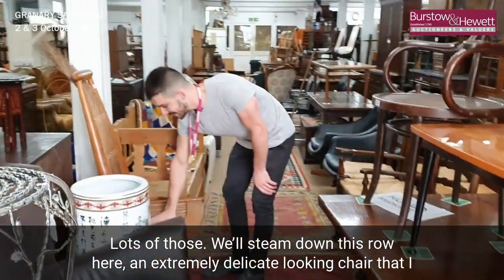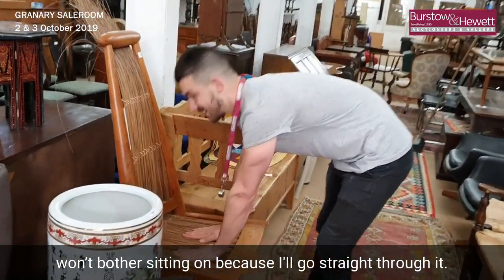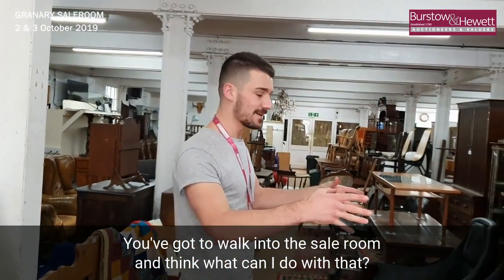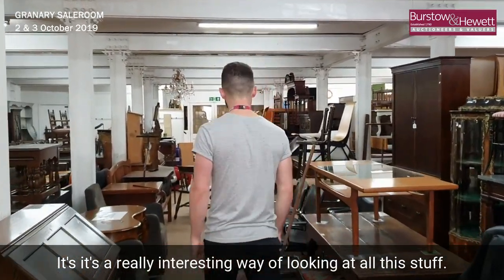An extremely delicate looking chair that I won't bother sitting on because I'd go straight through it. Another sculptural item — you've got to come in, walk into this sale room and think: what can I do with that? It's a really interesting way of looking at all of this stuff.